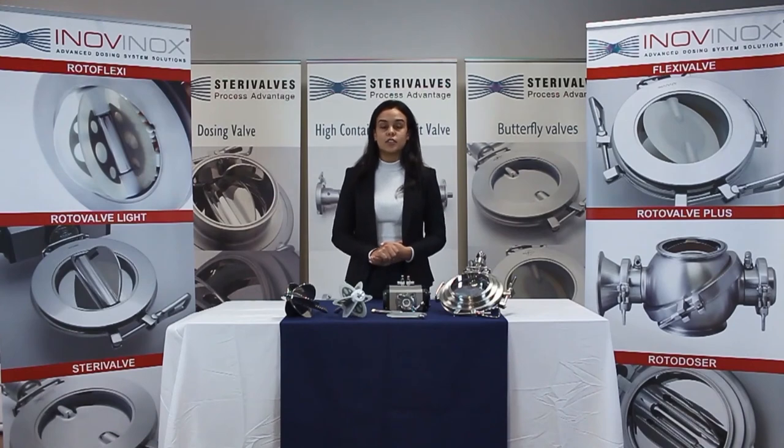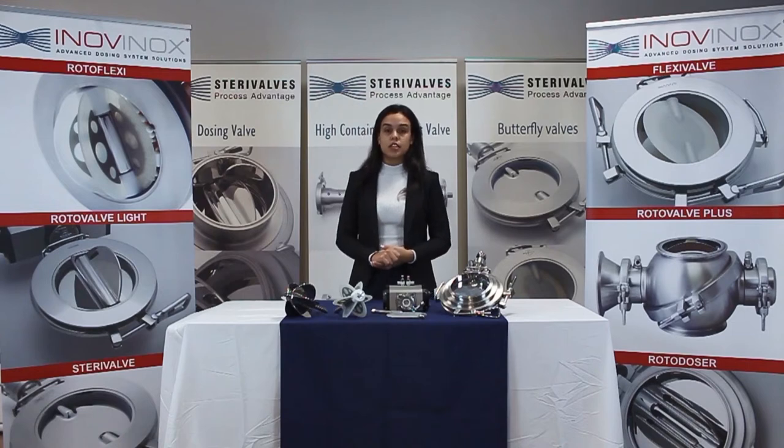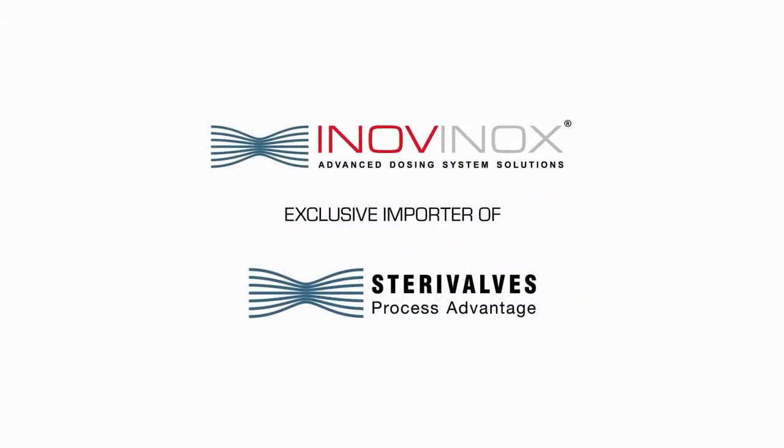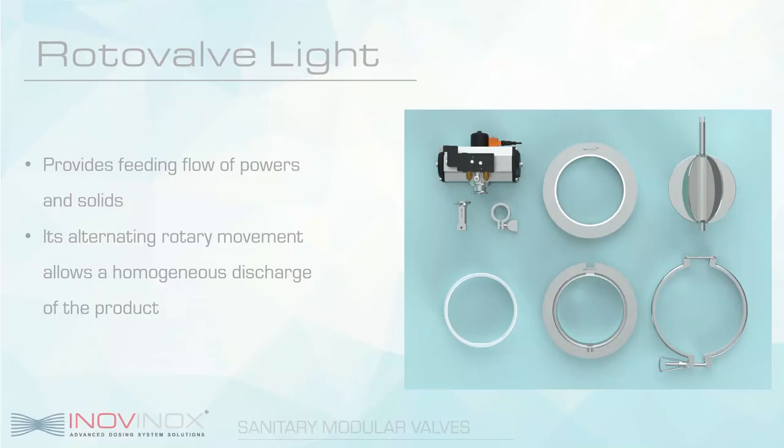All our valves are designed to allow easy assembly and disassembly without the need of any tools, reducing downtime and avoiding possible contamination with external instruments to maintain a sterile work environment. As demonstrated in the video, our modular system can create a 4-in-1 valve. The body can be reused and the vanes and rotors can be interchanged as necessary. The roto valve light is used for the feeding of powders and solids, and the actuator rotor provides an alternating rotary movement that allows for a homogeneous discharge of the product.